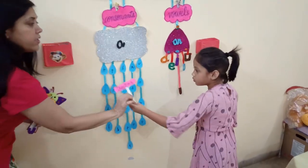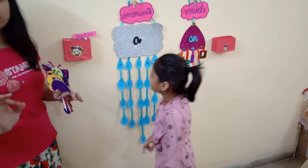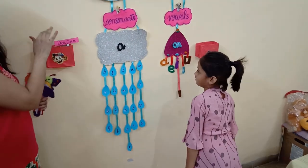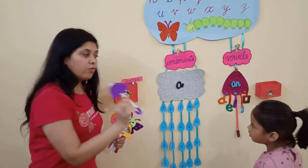Doctor. Is this a consonant or vowel? Consonant. Yes. Now children, C... A... Doctor. Now I am going to give this picture. What is this, Arpita?